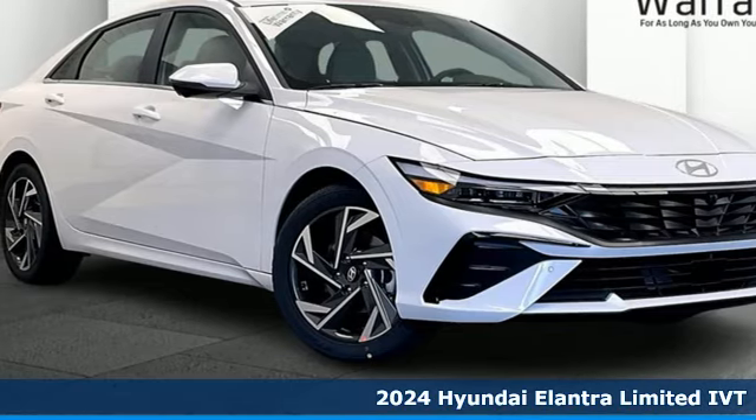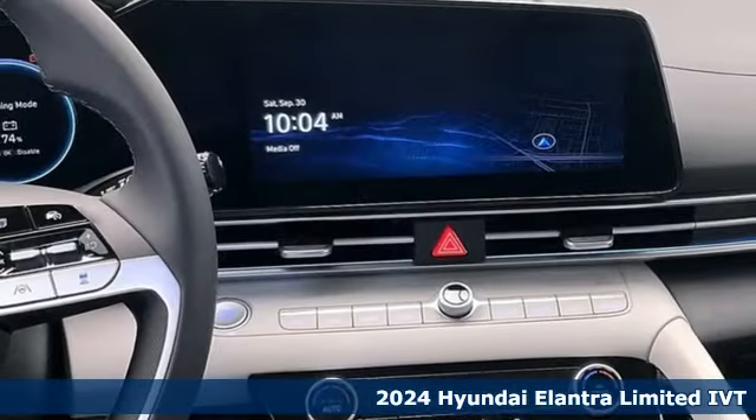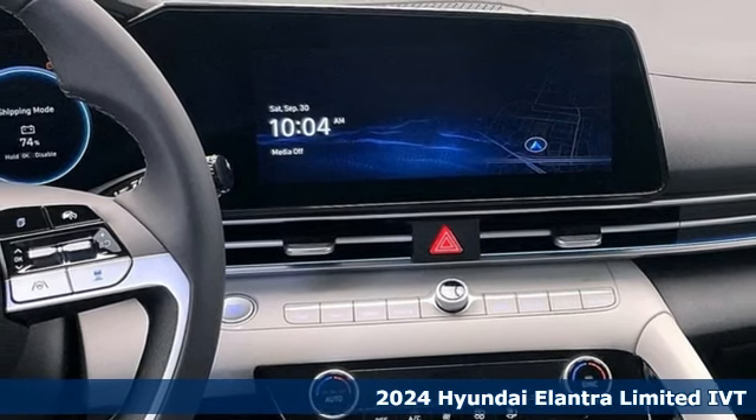Here's a new 2024 Hyundai Elantra. Hyundai's attention to detail means a better driving experience for you.